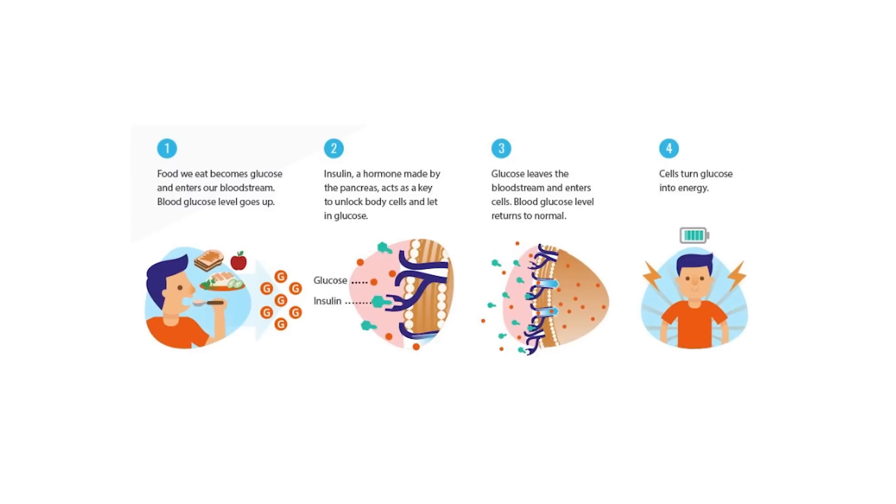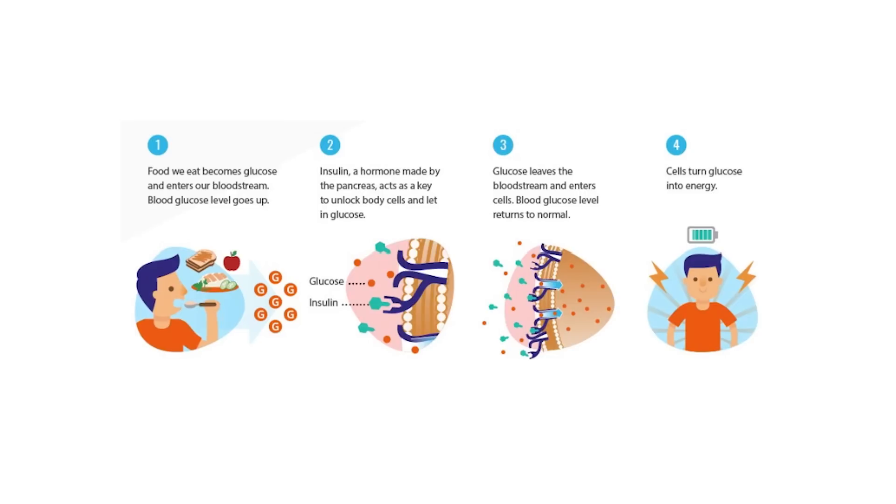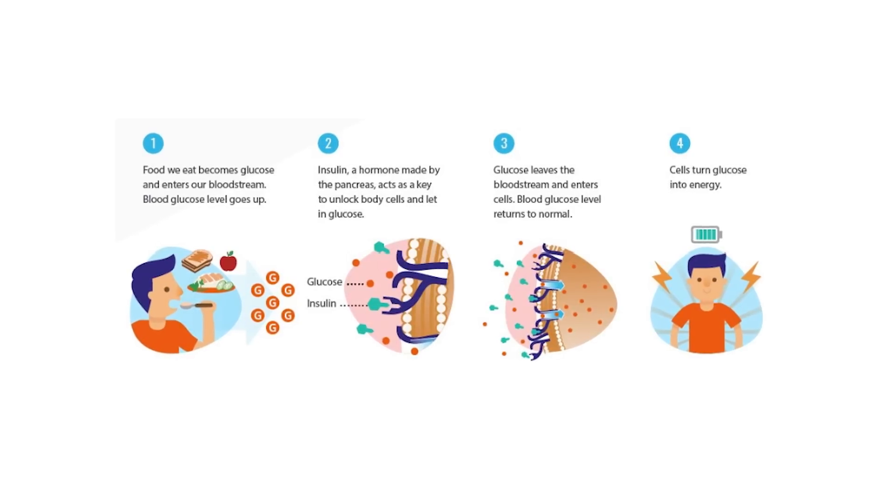When we're insulin resistant, our cells stop responding to insulin correctly, and this eventually leads to high blood sugar and a type 2 diabetes diagnosis. Glucophage can help your cells to become more insulin sensitive once again, taking in this excess sugar more readily. Glucophage also reduces the amount of sugar that your liver releases, helping to control blood sugar.